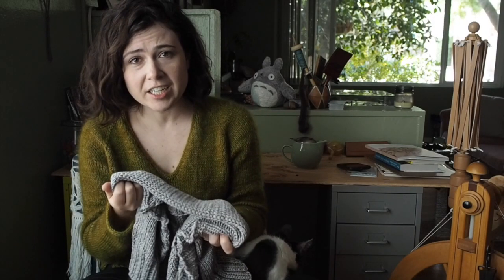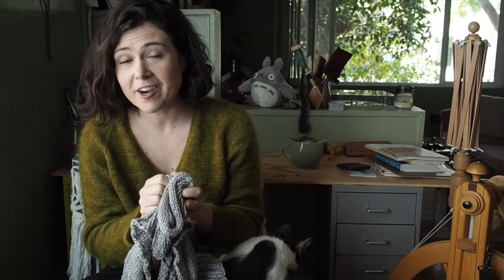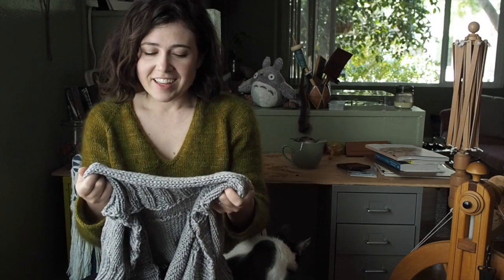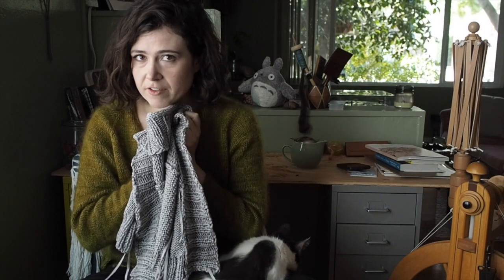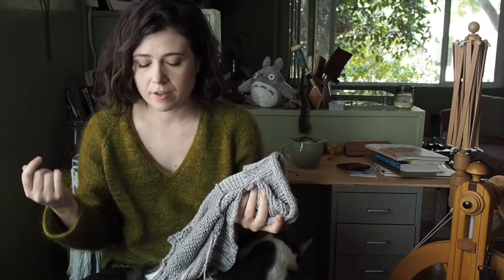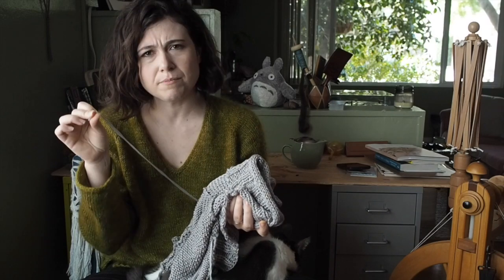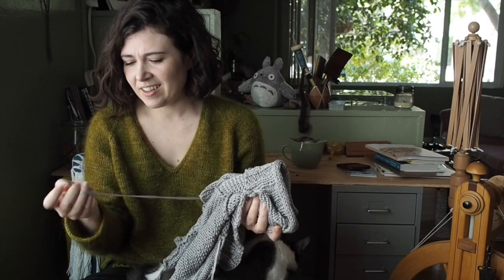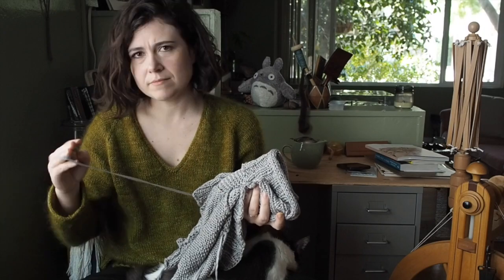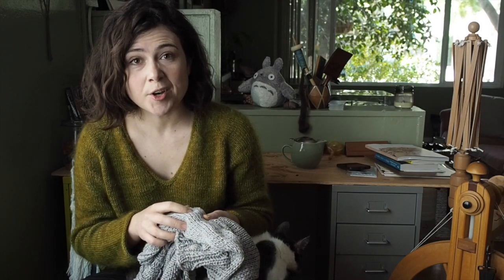The pattern is very clear. I may even knit this sweater again using the yarn it was designed in. I'm definitely going to use this yarn for something else. If you have any recommendations for a summer top that uses a bulky tape yarn, let me know.